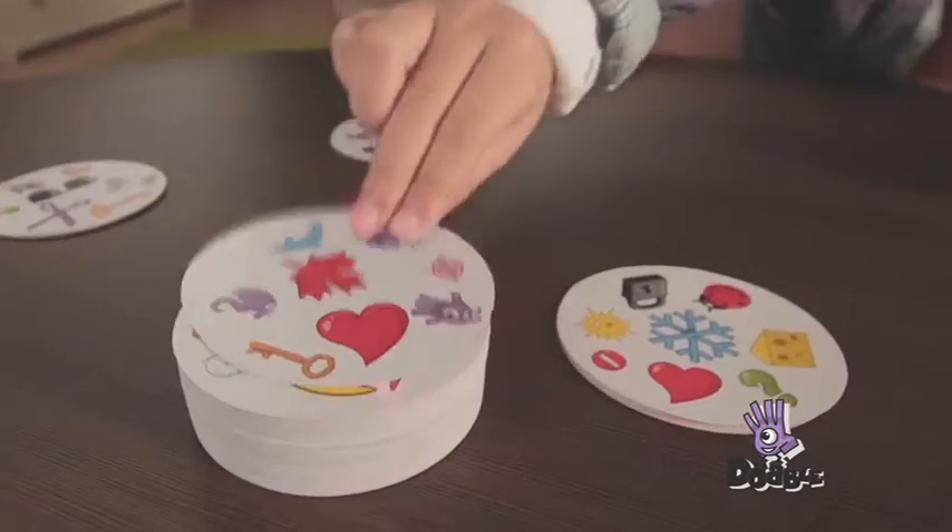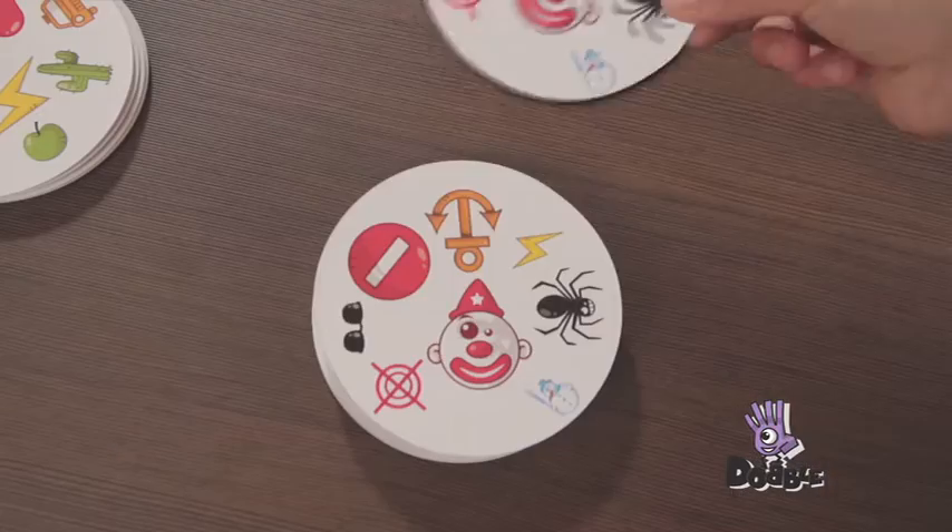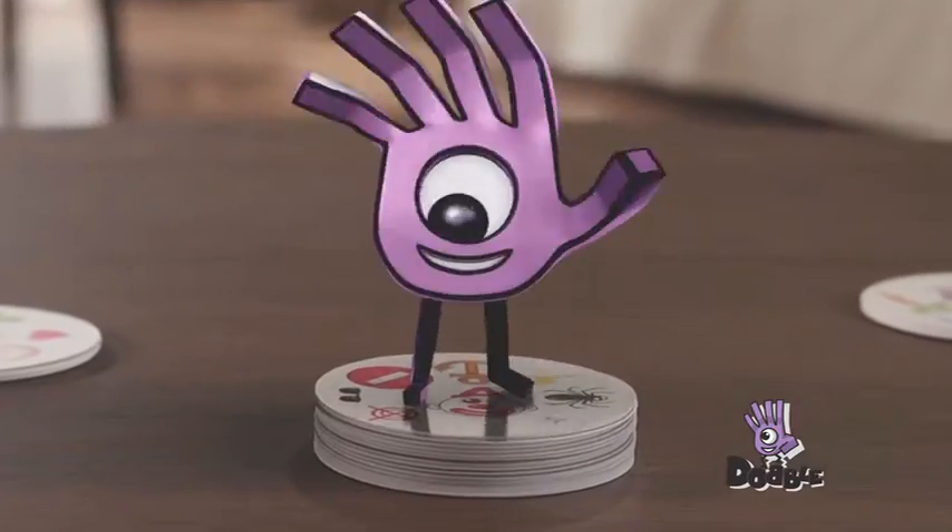Do you know Dobble? The game phenomenon! Simple, fast, fun and five games in one! Spot the one matching symbol, shout it out before the other players and take the card!